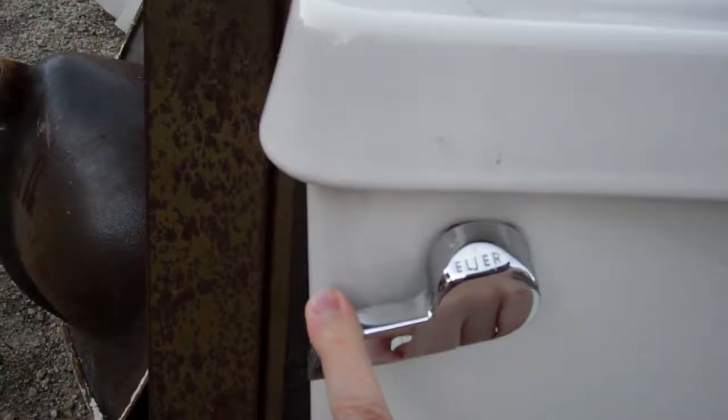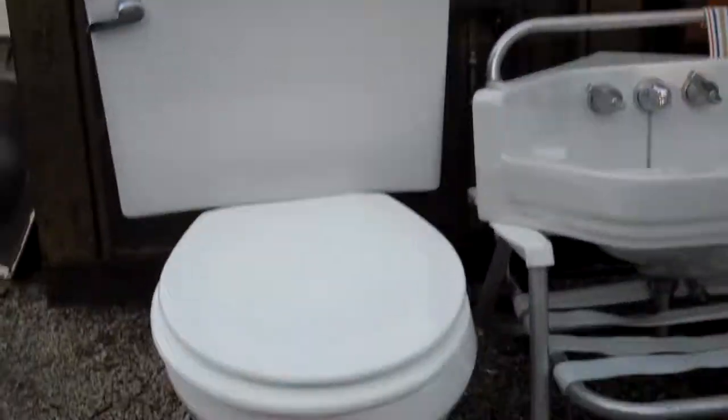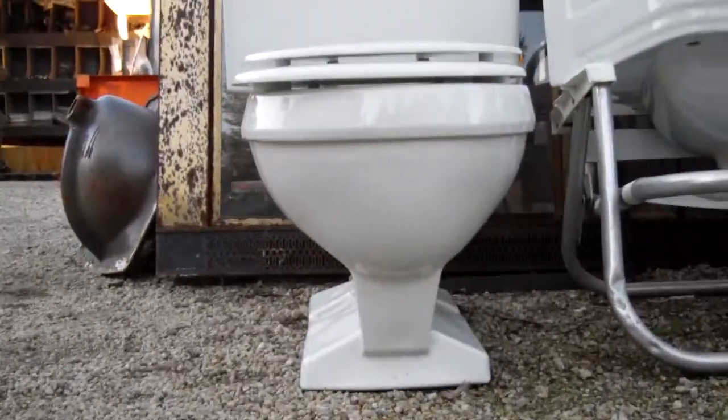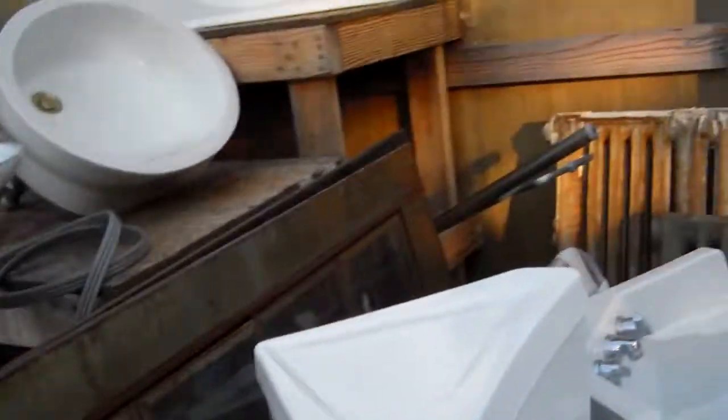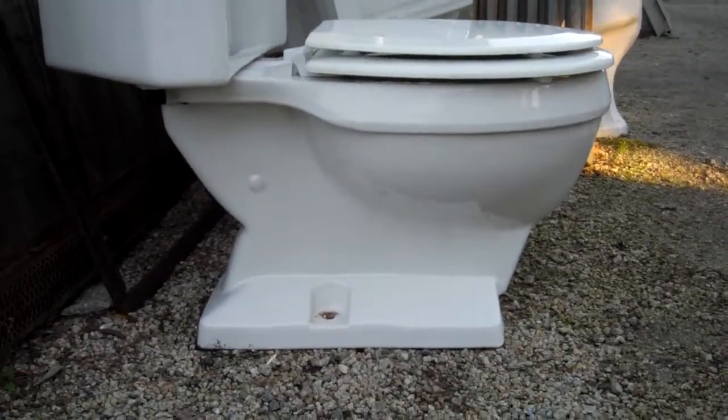This is an Elder Emblem triangle toilet — these are rare and it has the original handle on it too. I think this is an earlier model, probably from the 60s.